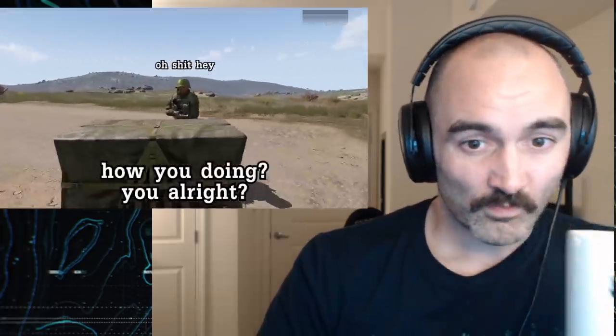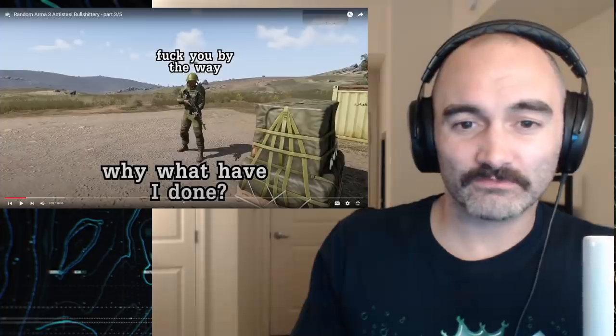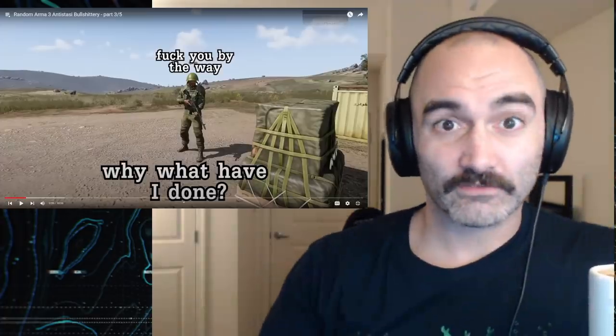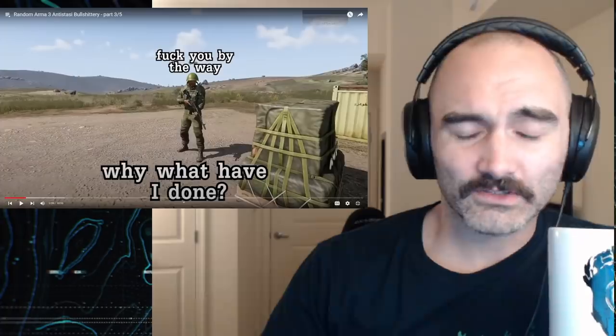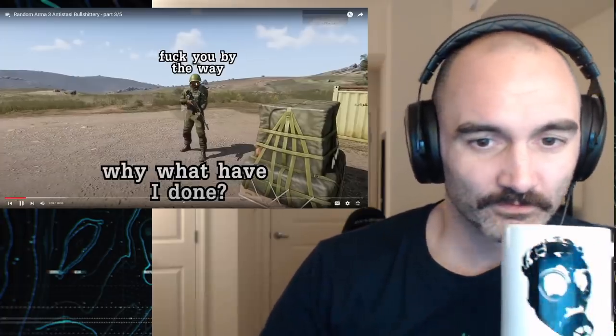I want to point out this helmet he's wearing — it's a Soviet-issued helmet, which I actually own, though it's all packed up along with everything else I own in preparation for my move. You can completely legally own one.